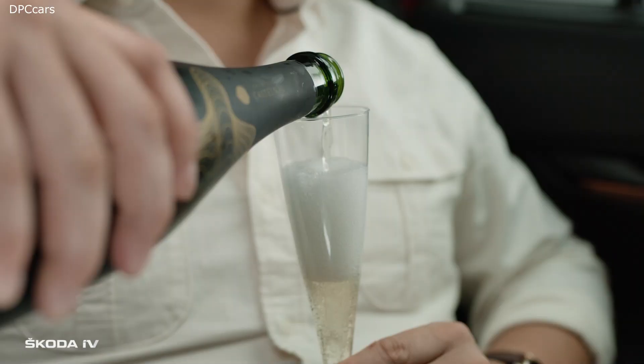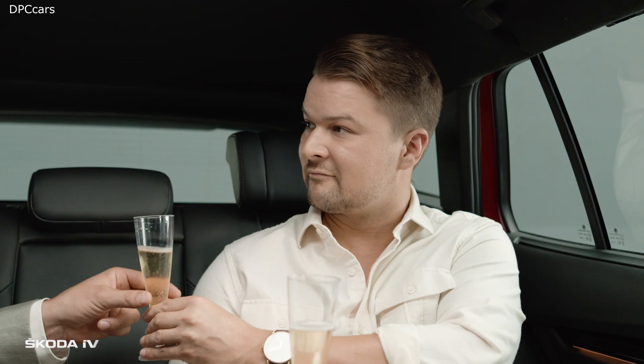Mr. Prudhomme is always ready to serve chilled champagne thanks to the built-in mini fridge. Sometimes there are honorable and very important guests. Santé? Santé, ça va?